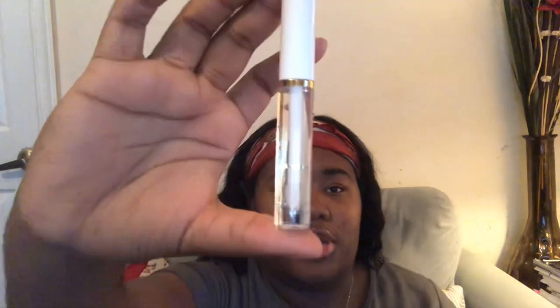Next I have these two from the dollar store. They're really pretty — I like the packaging, it's cute and simple. These are really nice, not too glossy and not too watery. I like the little brush.